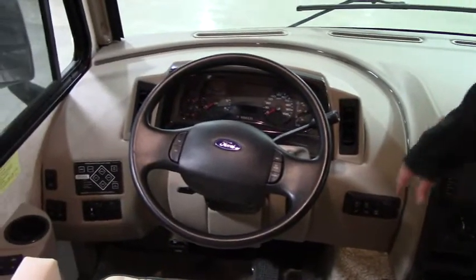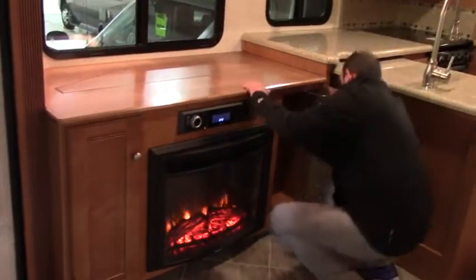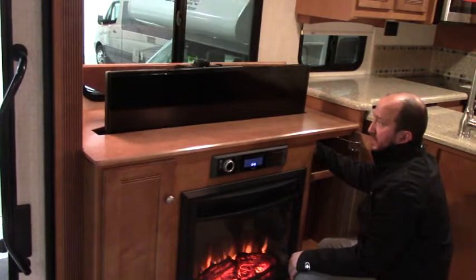Wide open floor plan. So you can see over here we've got your fireplace. And then down here, if I press this button, this is going to raise your TV — so you have the window access right there, or you can bring the TV up.